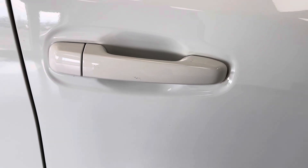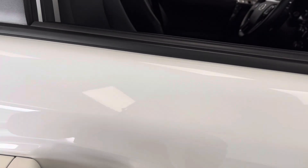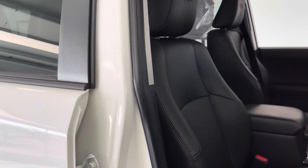Before we enter the vehicle, you do have passive keyless entry, meaning if you have your keys in your pocket or your purse, you do not need to take them out to be able to enter your vehicle.